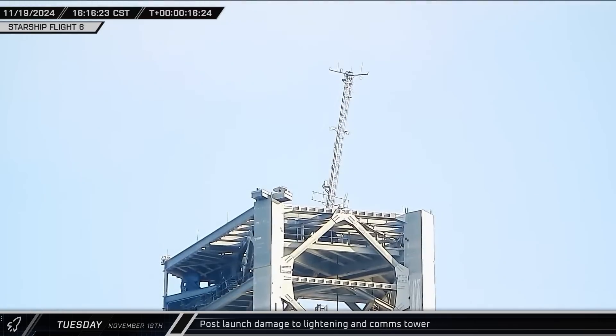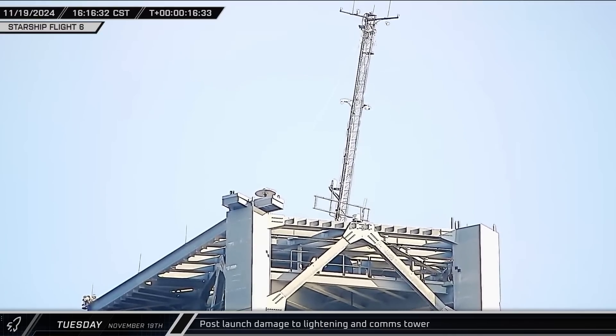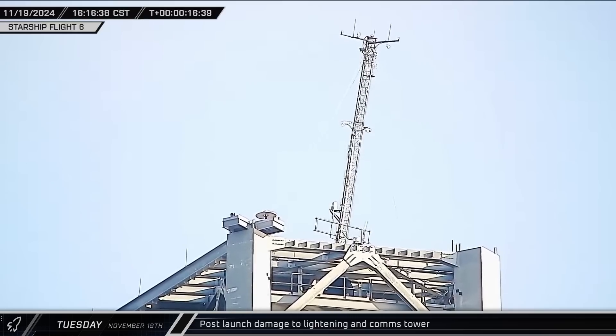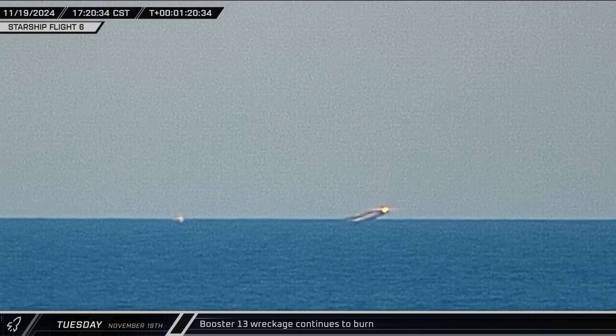Back at the launch site, overall the pad looked to hold up fairly well. On the top of the launch and catch tower, however, the communications tower had a very noticeable lean. It's possible that this damage was responsible for the communications issue that caused SpaceX to abort the catch attempt. Out in the Gulf, the remains of Booster 13 could be seen floating calmly while flames came out from its upper side.